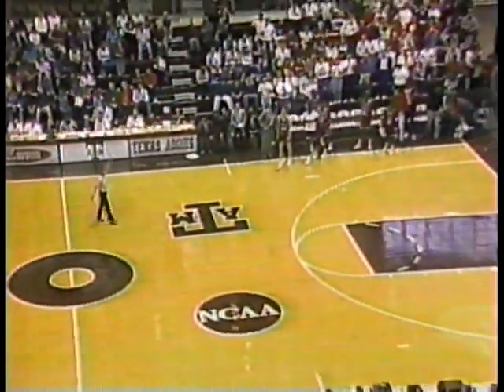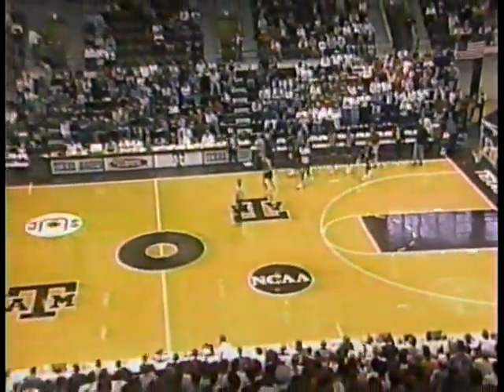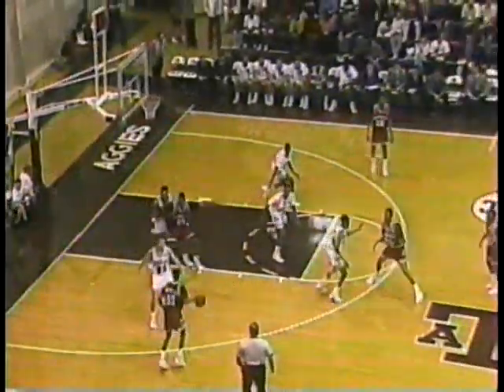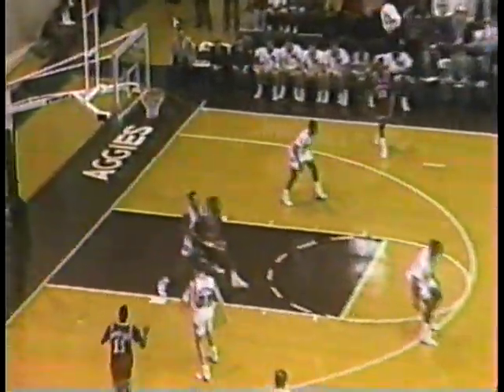With the last shot, we've reached halftime. Our halftime score is Arkansas 51, Texas A&M 30. They're going to get it in easily because this is a good three-point shooting team.